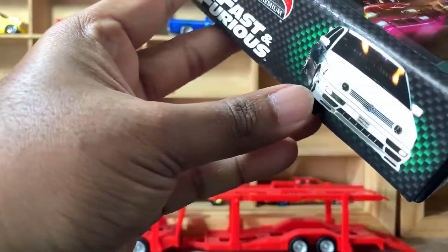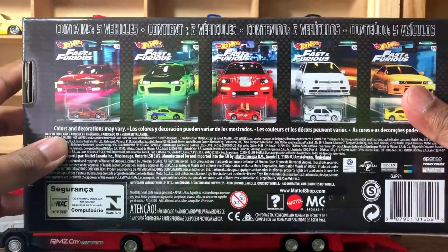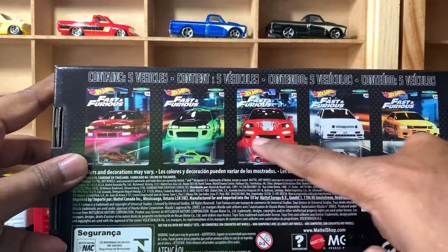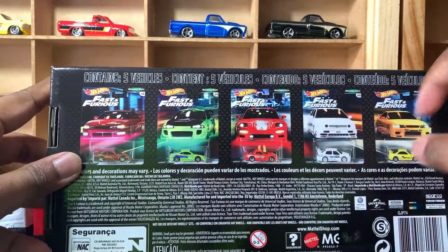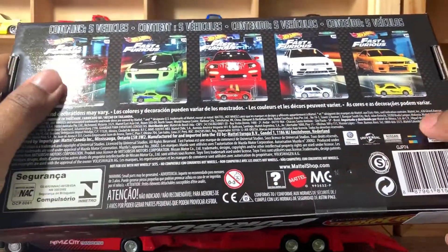Looking at the back of the box, you can see all five cars which are included in the box, along with all the metal and licensing information.